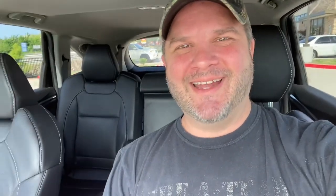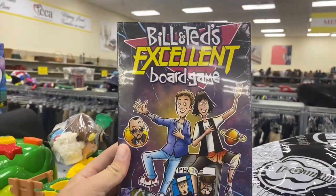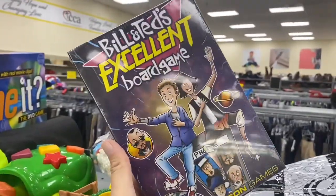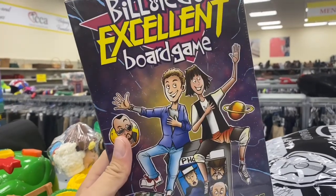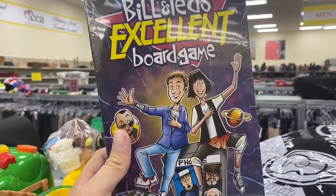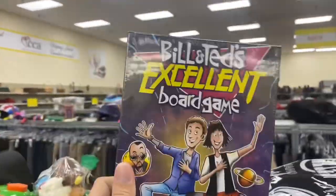Hey, what's this — Bill and Ted's Excellent board game, a Steve Jackson Games release. Steve Jackson actually did the Illuminati game — I've got that game, I've got those card decks. Talk about something that's worth a lot of money; those Illuminati games sell for like five, six hundred bucks now. I bought mine for $150 like 10 years ago. This is cool, I'm gonna pick this up.